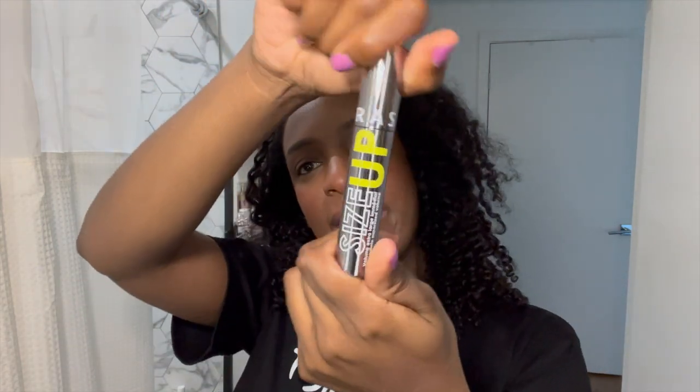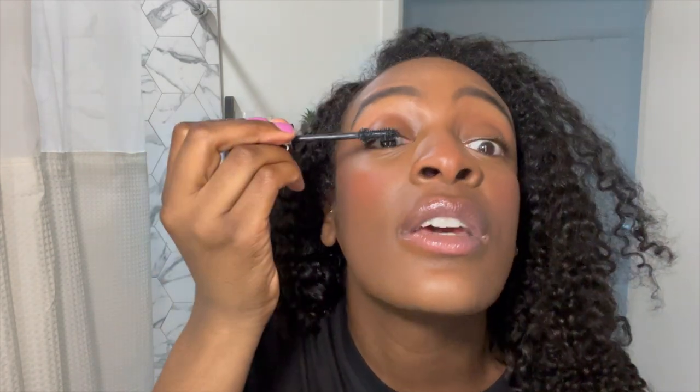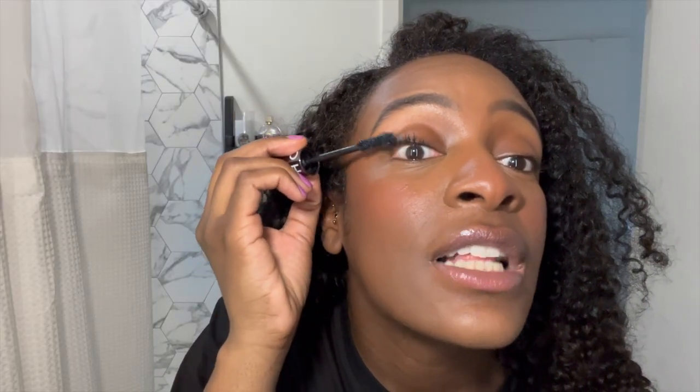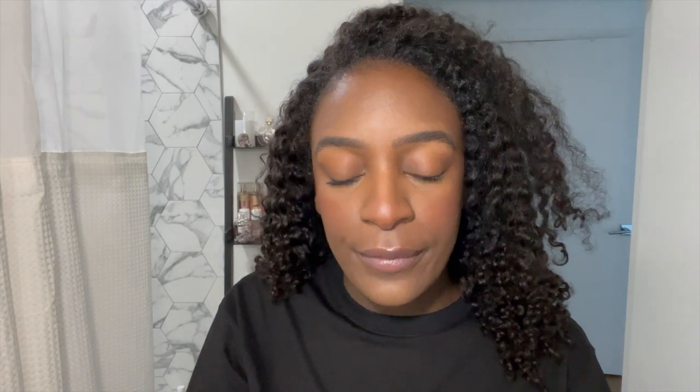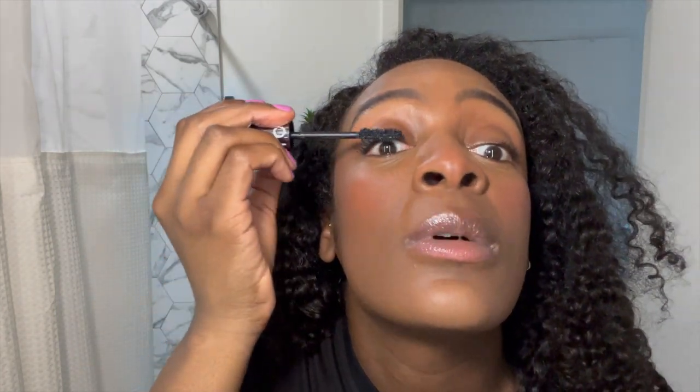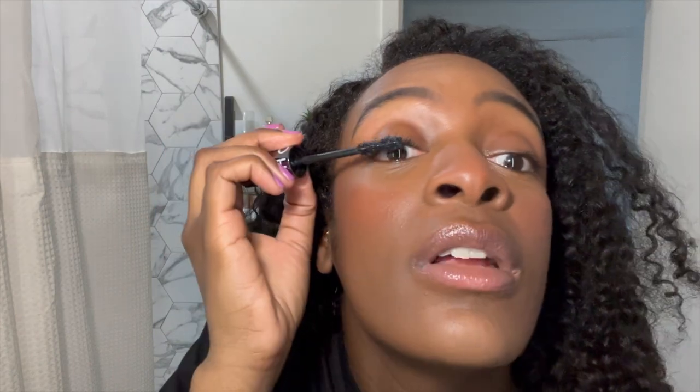My favorite mascara is by Sephora — I love this applicator, it's so big and chunky. I don't wear falsies; I haven't worn false lashes in over a year at this point, it's not really my thing. What I've noticed since I stopped wearing false lashes is my eyelashes are growing — they're thriving. So I'm just going to work with what I have.